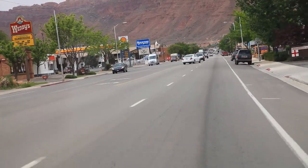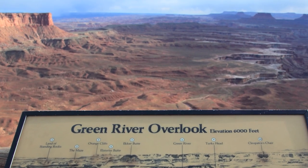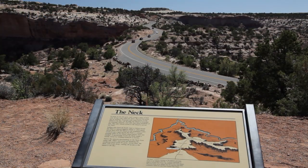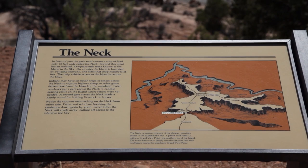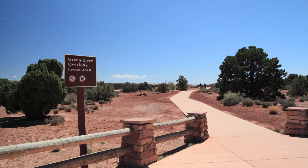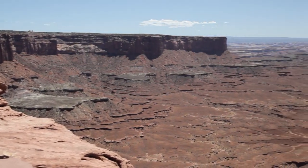The Island in the Sky is, of course, a mesa. It's only 30 miles or 35 minutes from Moab. The road rises about 1,800 feet to an elevation of about 6,000 feet. And it isn't quite an island — a narrow 42-foot strip connects it to the main mesa. This sliver of a connection is called a neck. The road is so well designed that you won't have a clue that you're only a few feet away from a very long drop.